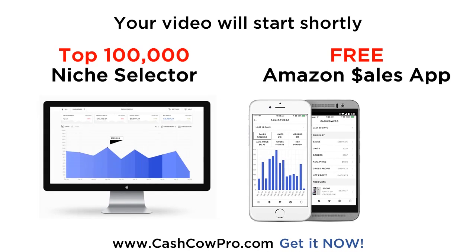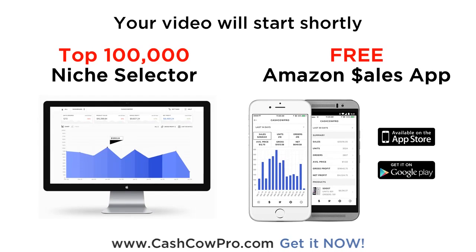Download the free Amazon app by Cash Cow Pro today. Check your sales and profits on the go. Want to find highly profitable Amazon products? You need the top 100,000 Amazon niche selector.